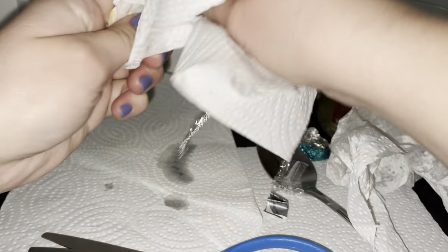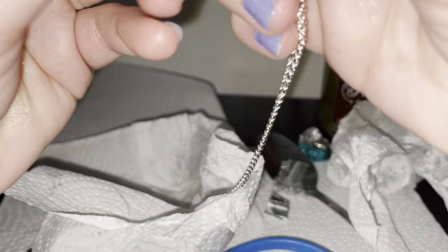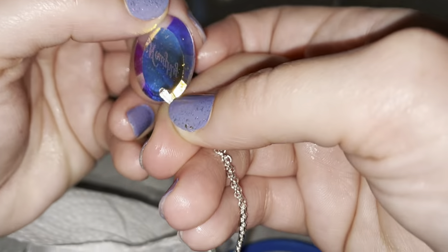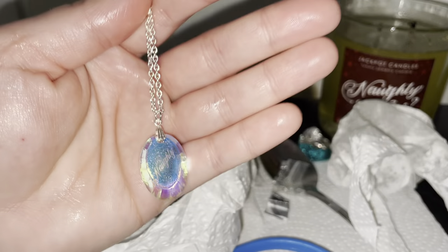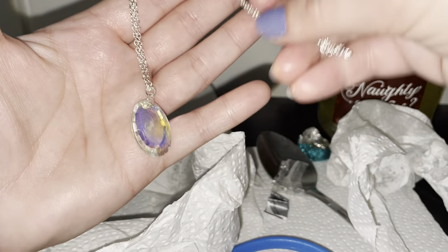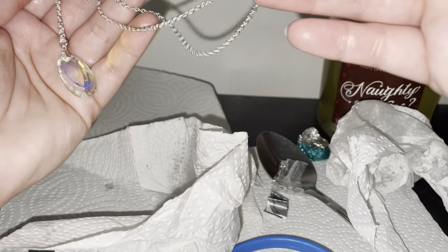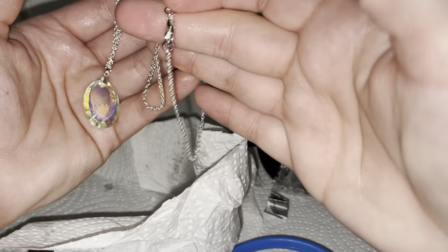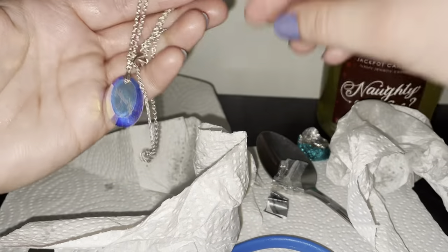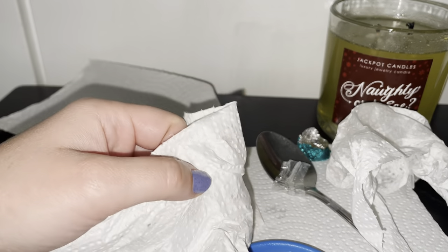I have to wipe it off. Naughty! I got the naughty necklace and it has a stone and says 'naughty.' Sorry for the oily hands from the candle. You can — I don't know — this is not adjustable, I thought it was adjustable. It is such a beautiful necklace! And I got the code, which is oily — gotta wipe it off too.